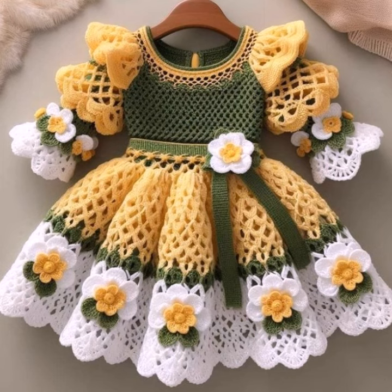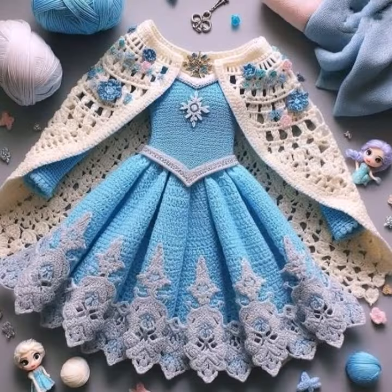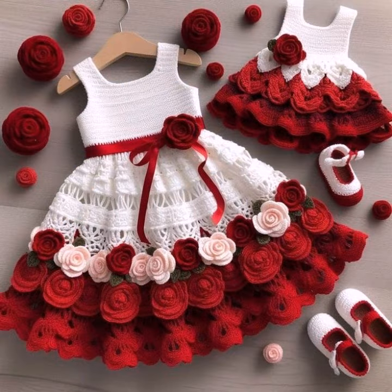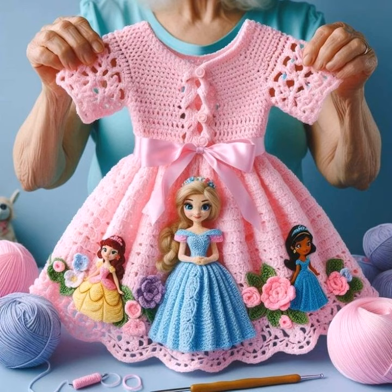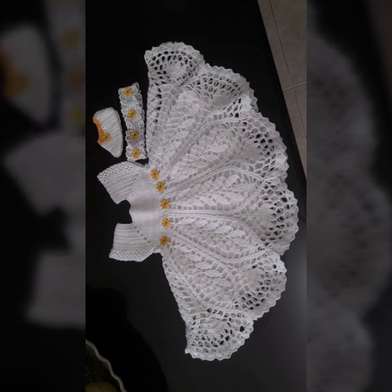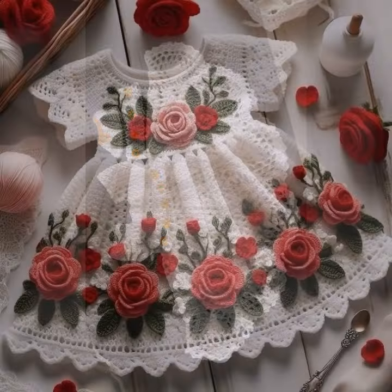Different colors, different designs, different ideas in front of you one by one. I hope you like this collection. You know, crochet is always beautiful, always stylish, amazing, and also expensive. If you want to buy this amazing collection, you can contact me — my number and WhatsApp number are available in the description.